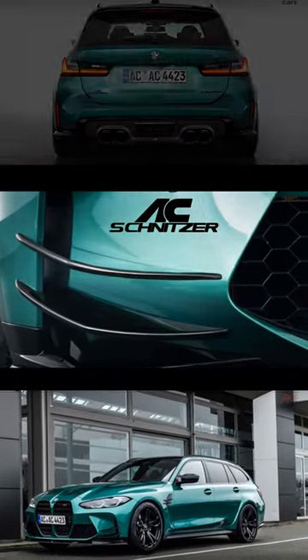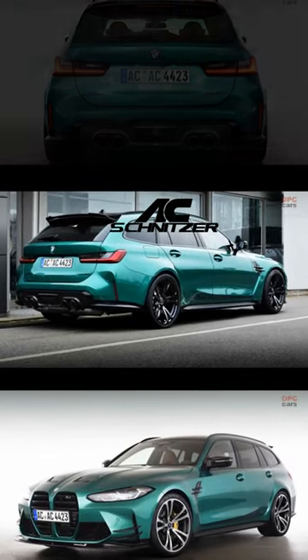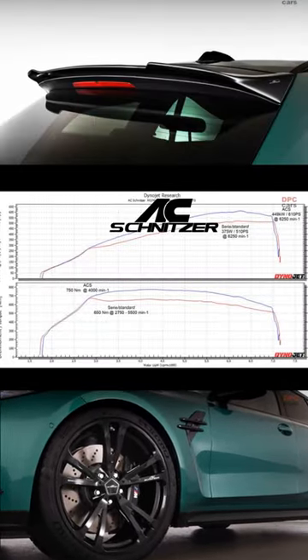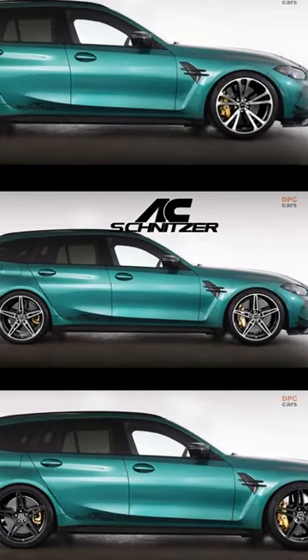The engine tune has increased the power of the 3.0-liter twin-turbo inline-6 to 590 horsepower and 553 pounds-foot of torque. If you opt for the Step 2 tuned engine, you'll get a power increase to 610 horsepower, while the torque remains the same.